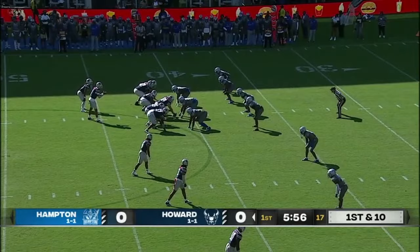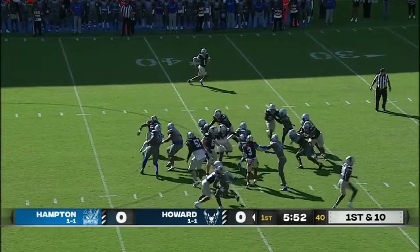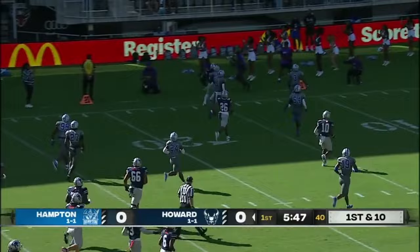It's on the ground. Another back for the Bison in the backfield. He carries it, changes directions, finds a hole. Quinton Williams with a nice block there, just getting out of the way.